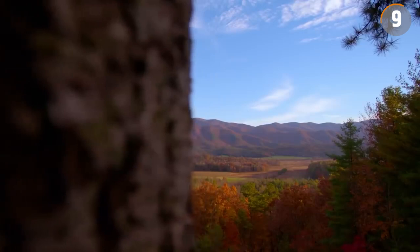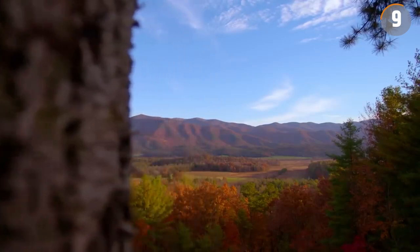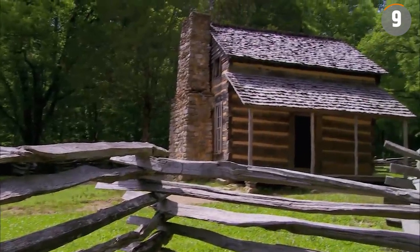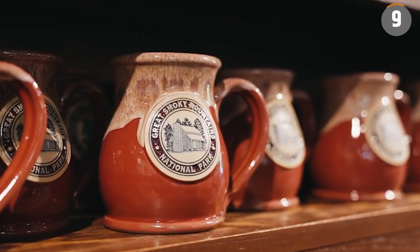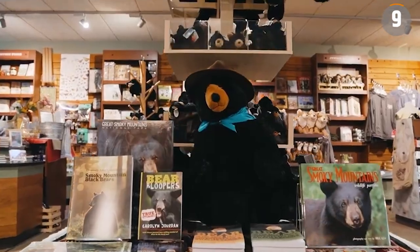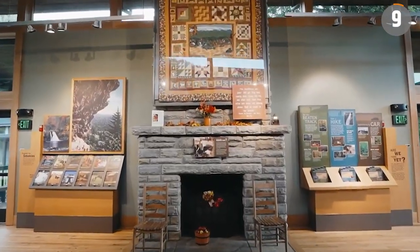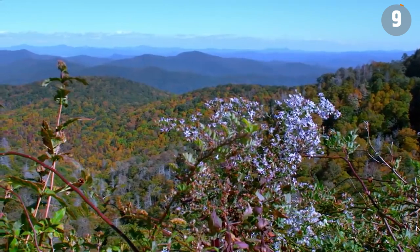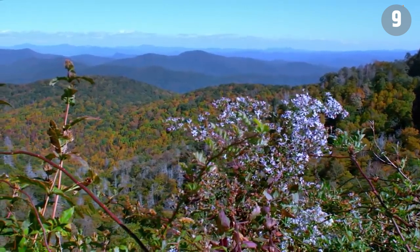Since its establishment in 1934, the park has also become a hub for cultural experiences. Places like Cades Cove, once home to a vibrant community, along with various museums and centers, offer insights into the region's history and natural history. The park's ancient origins, dating back over 200 million years, are a central aspect of its allure.